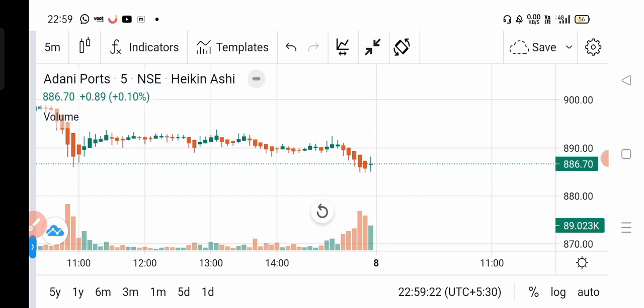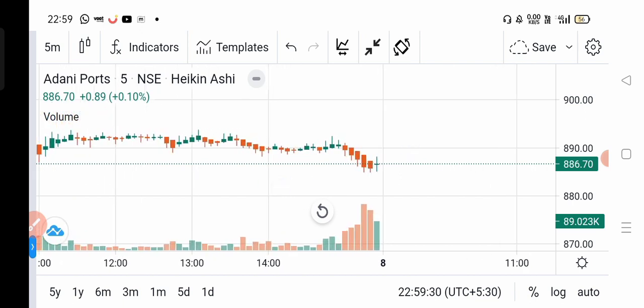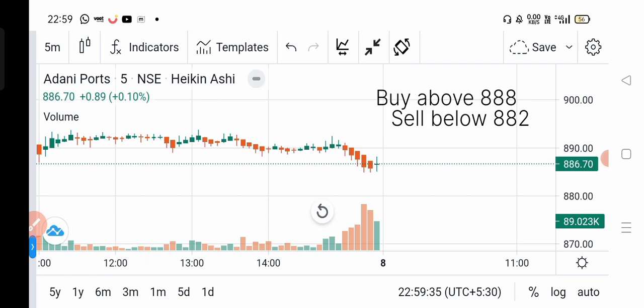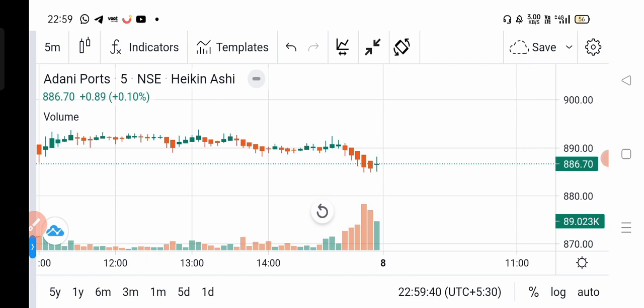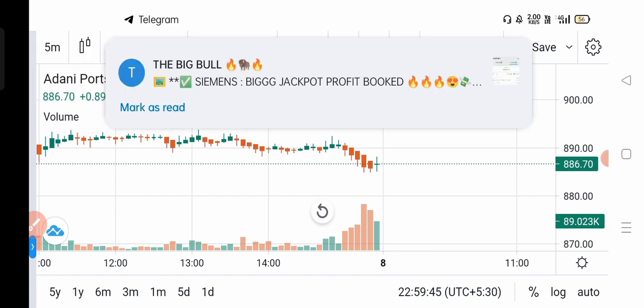First stock is Adani Port. See the value band and levels. If there is a break on the above side, buy the market. If there is a break on the below side, sell the market — it depends on the levels.